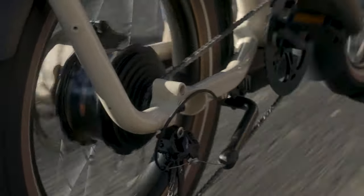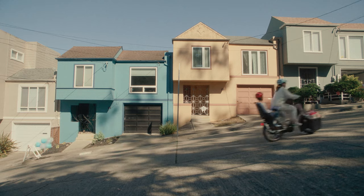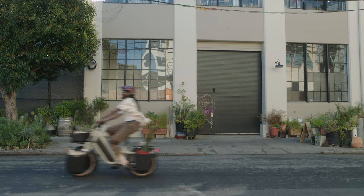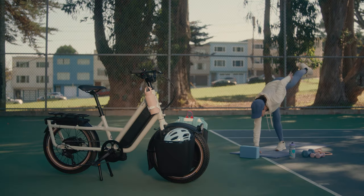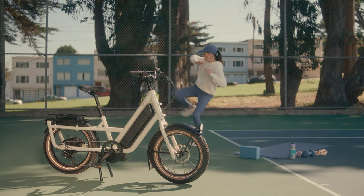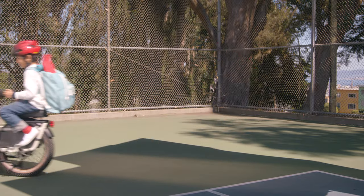The powerful hub-driven motor system features five levels of pedal assist to get you and all your gear up steep hills and all the way across town at top speed. The front and rear accessory mounts allow for multiple cargo and passenger carrying options, making it easy to carry anything and anyone wherever they need to go.